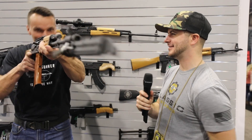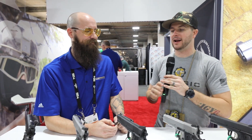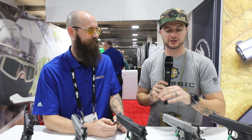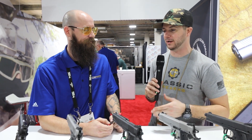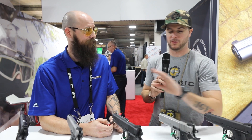Now we're over here with SDS Imports looking at their T-Sauce line of firearms. We've got quite a few of them here, and Jeff is going to give us some information on these pistols. I see a bunch of 1911s, Jeff — I'm liking what I'm seeing.